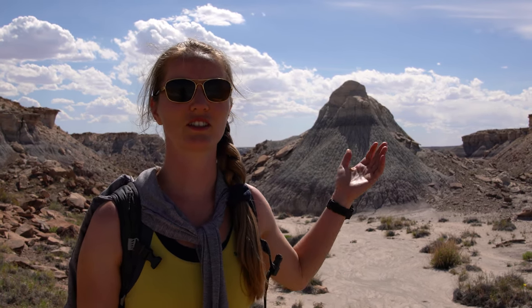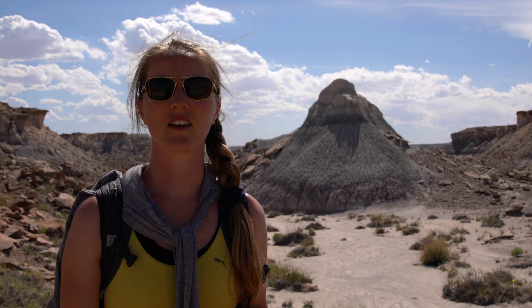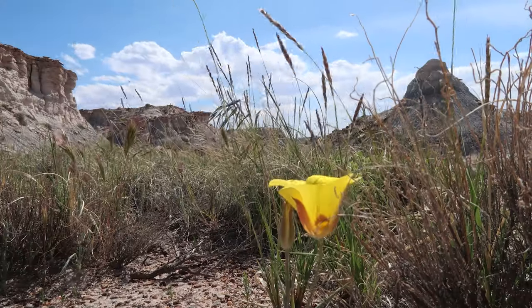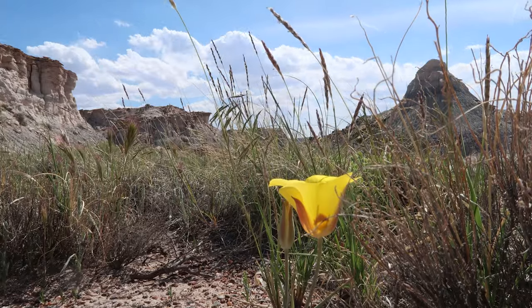What we just walked on used to be an asphalt road — this is how people used to experience Petrified Forest. This road led to a small booth called Eagle Nest Rock. Before 1941 it used to have a rock formation on top, but unfortunately that has since eroded away.